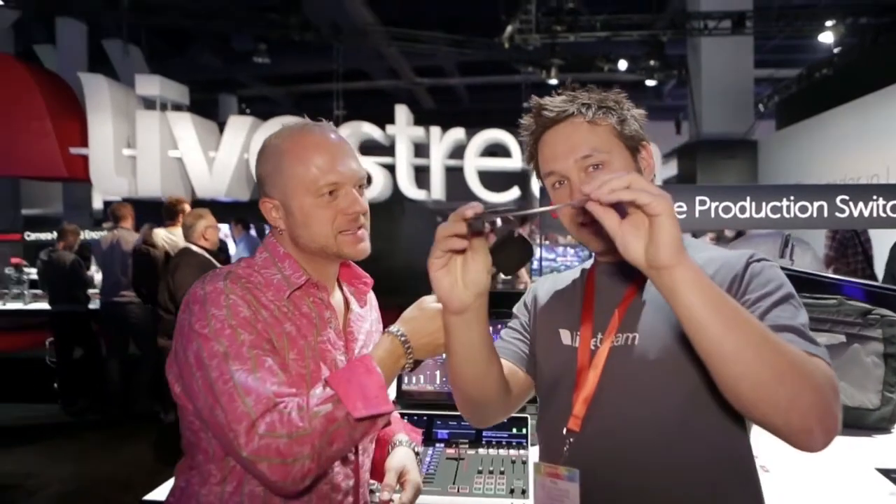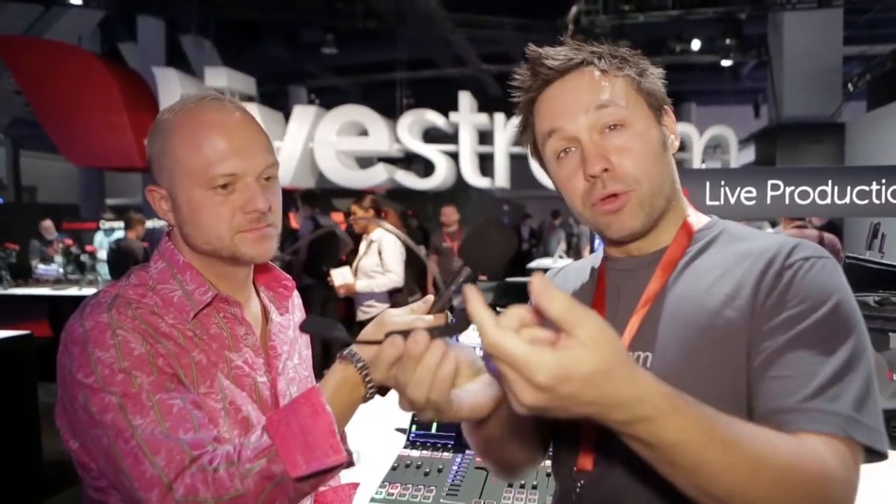We're with Phil Worthington at the Livestream booth. So tell me, I'm looking at these glasses — these are the coolest things. This is a Google Glass. We launched today a new Livestream Google Glass app, so you can stream direct from your Glass to Livestream. Have your viewers chat with you inside the lens of the Glass. This is a revolutionary point of view camera — stream direct to Livestream with one click.